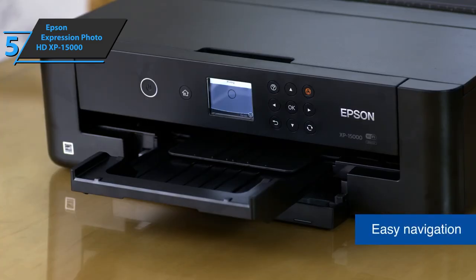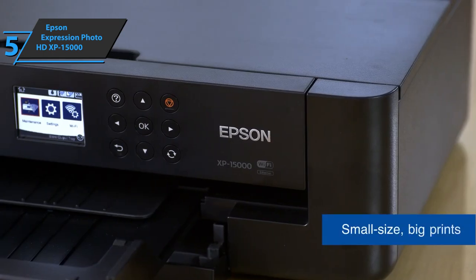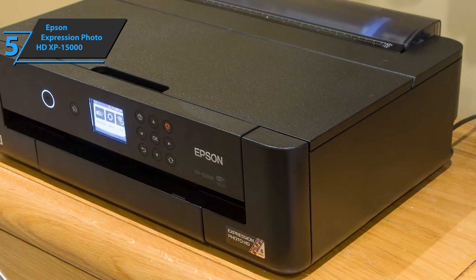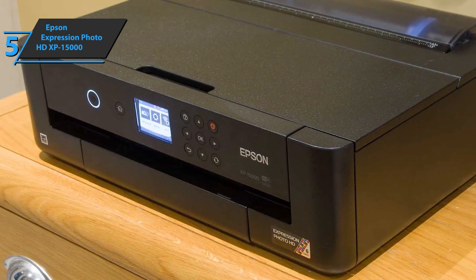Shifting gears to mobile connectivity, options include the Epson Connect suite of mobile printing options, Android printing, Apple AirPrint, Fire OS Printing, Google Cloud Print, and Mopria. Simply put, if you have your phone connected to a printer in any way, you can print something without a problem.